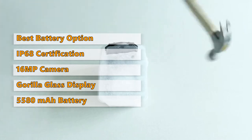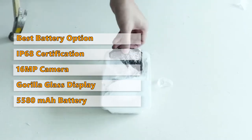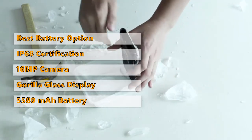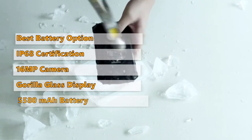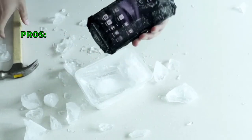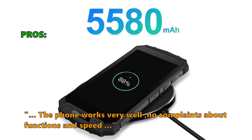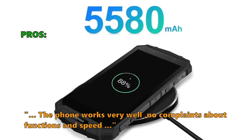On the downside, the S60 Lite only has 32GB of internal storage. Also, this phone is weighty compared to some of the other models on this list. The S60 Lite supports dual SIM cards and wireless charging. And here is what customers love about it: I've dropped it several times, and it was not damaged. The phone works very well, no complaints about functions and speed.